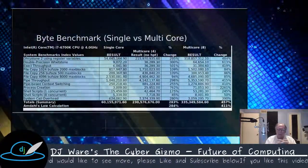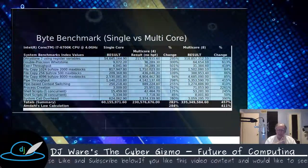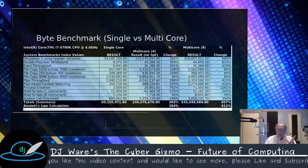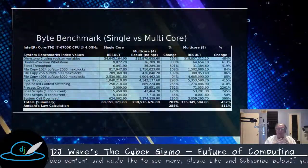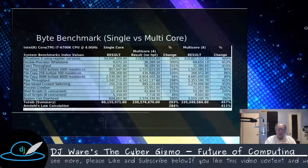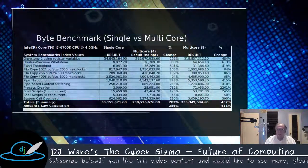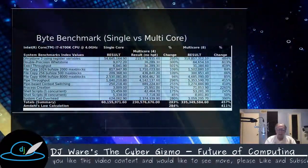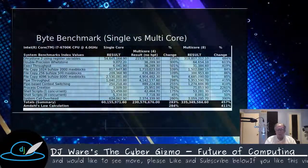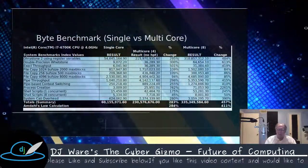The Byte benchmark does a number of things. It calculates integer math or primes using the Dhrystone benchmark, and also looks at Whetstone for double precision or floating point. It adds an Excel spreadsheet component, a number of file copy mechanisms, and pipeline throughput using Unix IPC pipes. It also looks at context switching when switching execution between applications in a pipe, process creation time, how well shell scripts perform with one versus eight concurrent instances, and system call overhead.